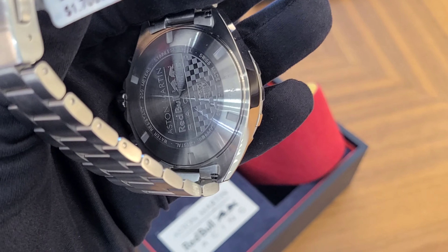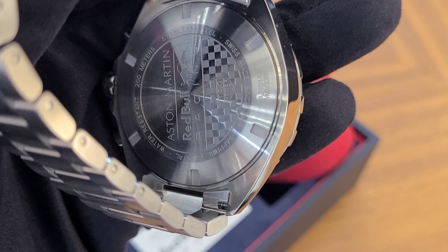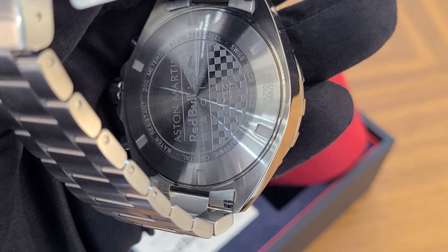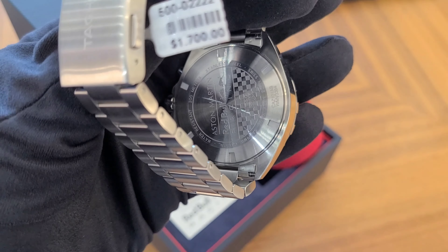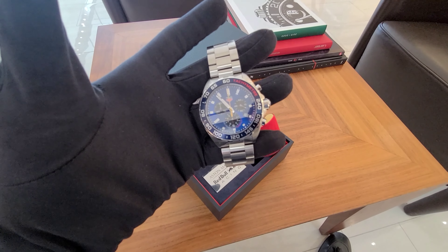You can see the Aston Martin Red Bull Racing on the back, and this watch is water resistant to 200 meters, so you can wear it to a pool, to a beach, you can do everything. These watches last forever — I've seen TAG Heuers for more than 15 years and they look like new.